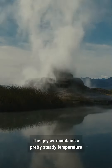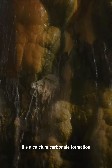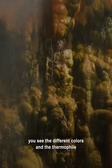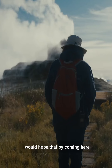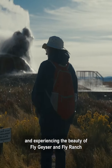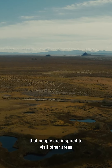The geyser maintains a pretty steady temperature between about 175 and 220 degrees. It's a calcium carbonate formation, and when you look closely at the geyser, you see the different colors in the thermophilae. It's some of the oldest life on the planet. I would hope that by coming here and experiencing the beauty of Fly Geyser and Fly Ranch, people are inspired to visit other areas.